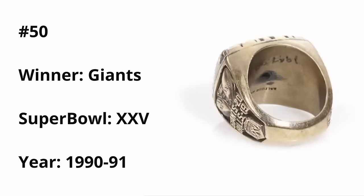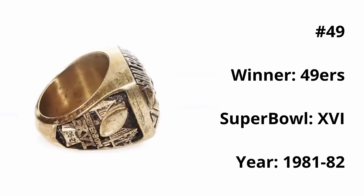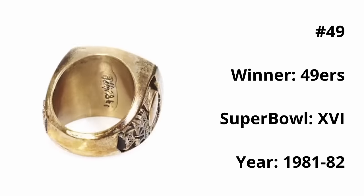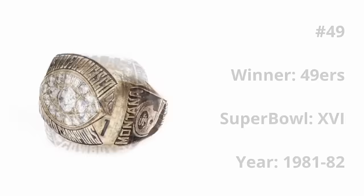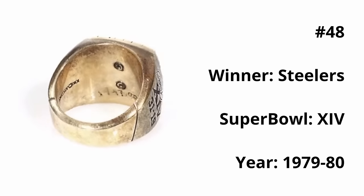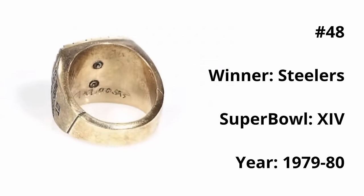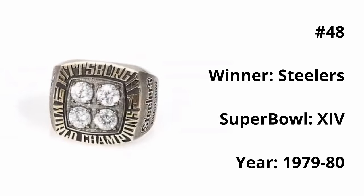At 49, we have the 49ers Super Bowl XVI ring — a very blingy ring, as the center football is crammed with diamonds. There is a lot of 49er gold on the border, however I wish they had implemented some 49er red as well, but it is a good looking ring. At number 48, we have the Steelers Super Bowl XIV ring. This ring features very interesting textures on the sides and behind the diamonds. The four diamonds in the center represent the four Super Bowl rings from the Steelers, making it one of those boast rings, and I think it's done pretty well.